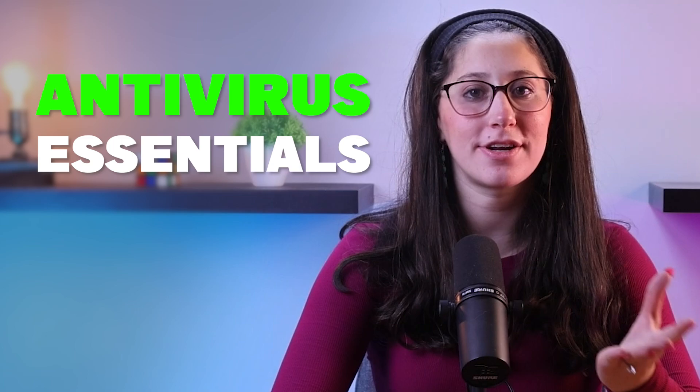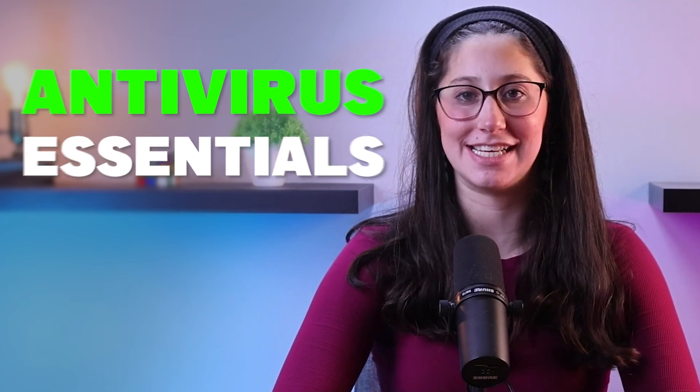These threats not only compromise sensitive data, but also have the potential to cripple business operations, tarnish reputations, and result in significant financial losses. Hey everyone, welcome back. In today's video, we're going to be taking a closer look at all the antivirus essentials you're going to need if you're starting a small business.